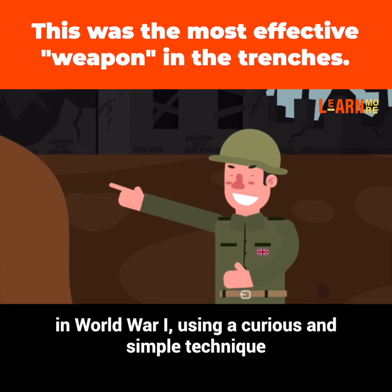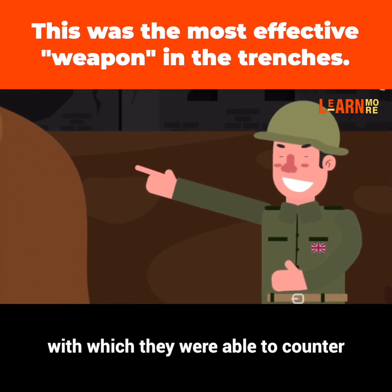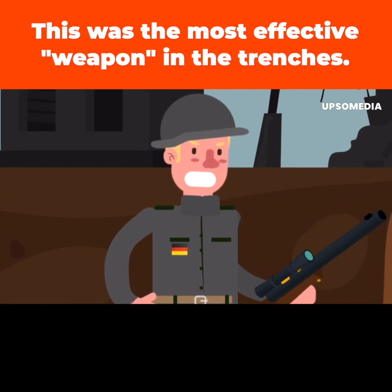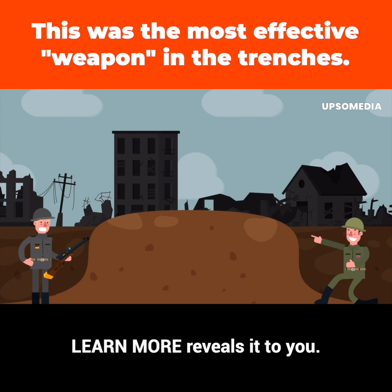The British taunted their enemies in World War I using a curious and simple technique with which they were able to counter one of the most dangerous threats in the trenches. What was this solution? Learn more reveals it to you.